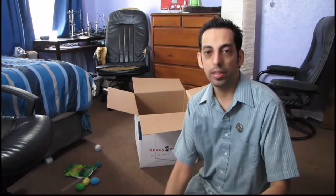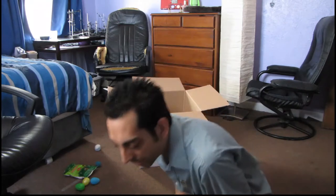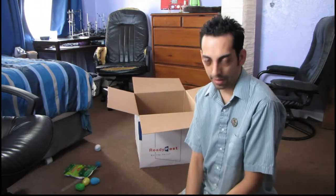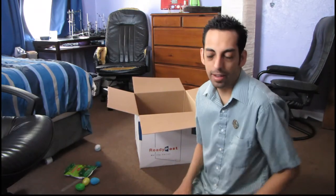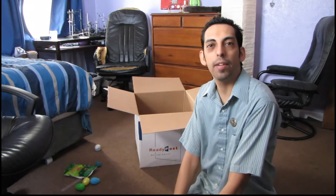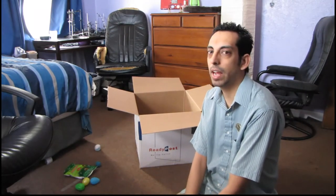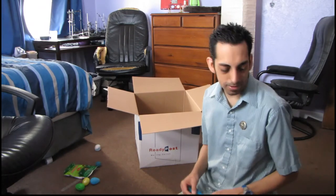That pretty much does it for my very first mail blog. Thank you everyone for all the gifts — I will enjoy it very much. My cats will love the cat toys. If you have something you would like to send me, just email me on YouTube and I will email you my mailing address. I can't afford a PO box just yet, so that's what we're going to do for now. Hope you enjoyed this video. And we have a little more information about Phoebe — yes, I'm still reading Mockingjay. Thank you, enjoy.